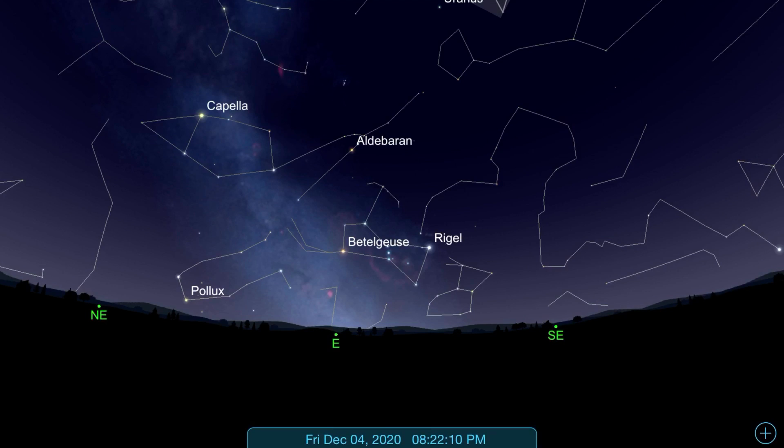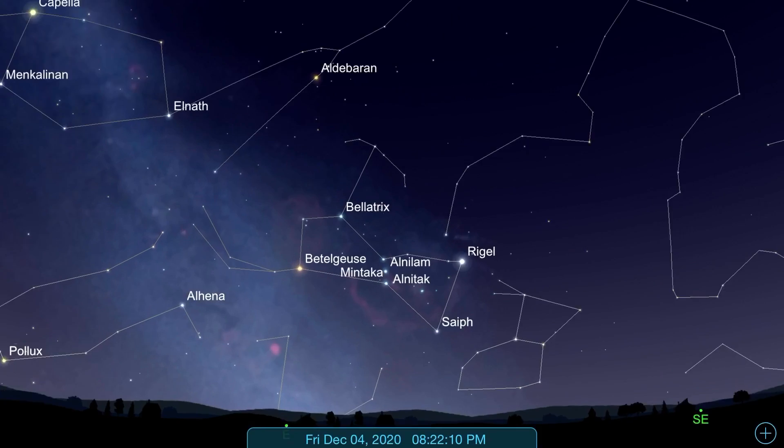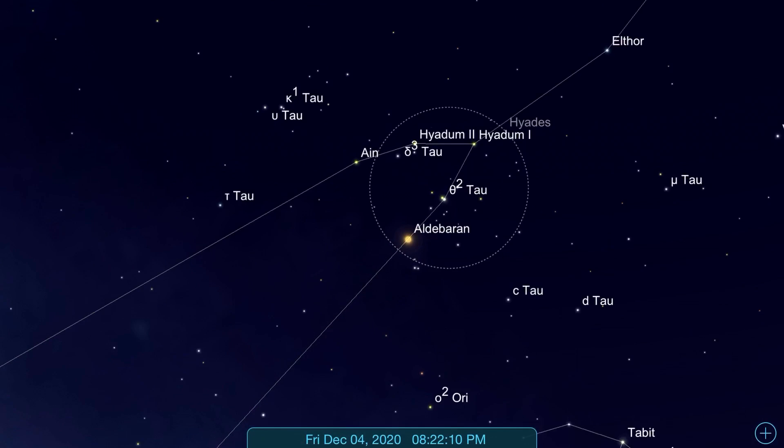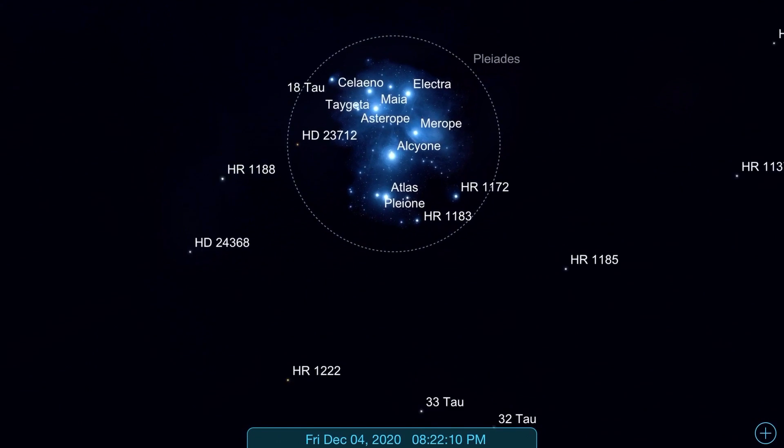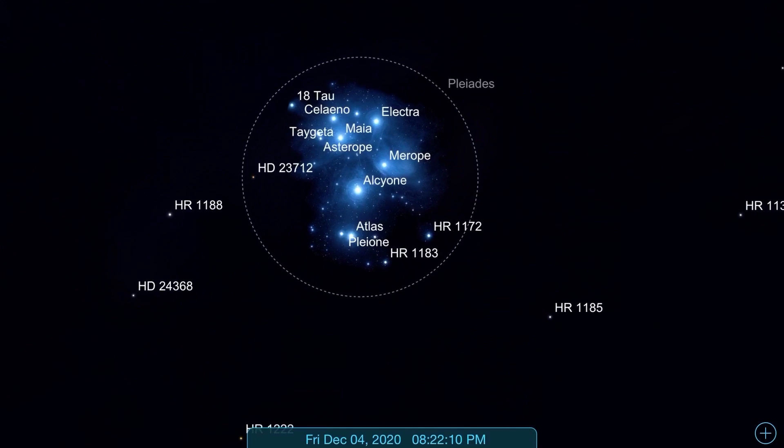Hello friends, welcome back to my channel, The Cosmic Backyard. Today we will be talking about what is star hopping, and I will be talking about my experience in finding the Pleiades open cluster. I recently had a look at the Pleiades open cluster — let me show you what you see right here: this is the Pleiades open cluster.